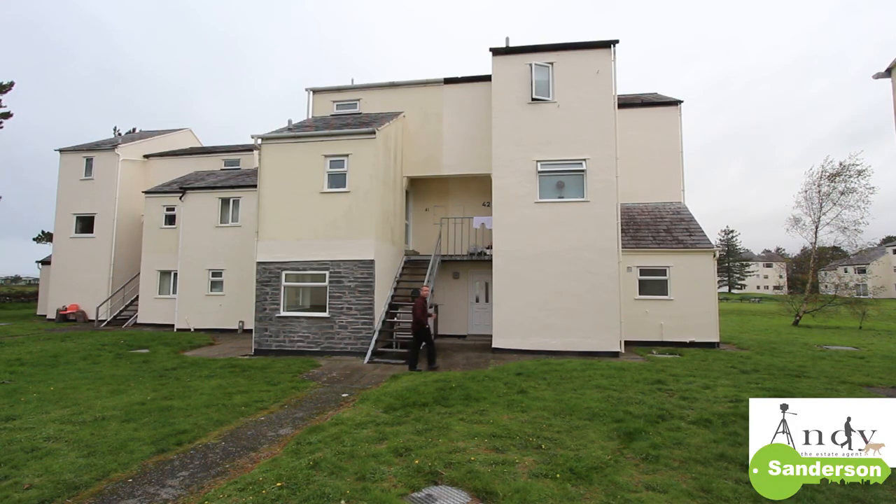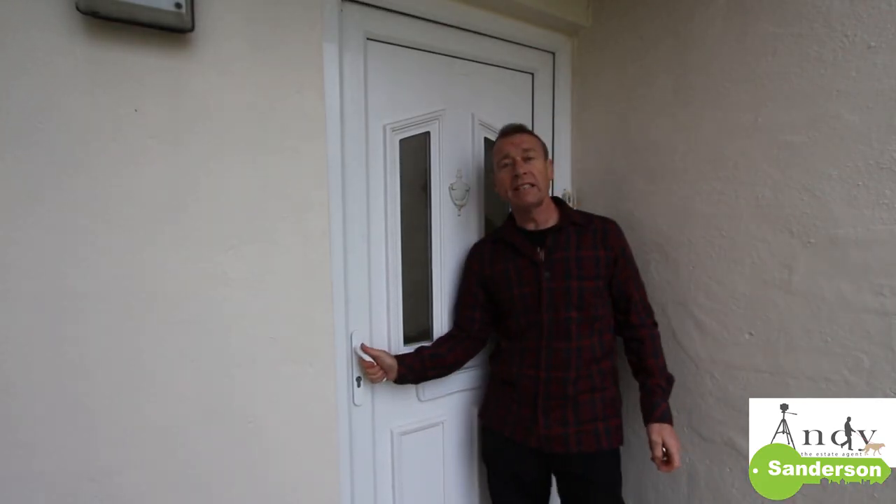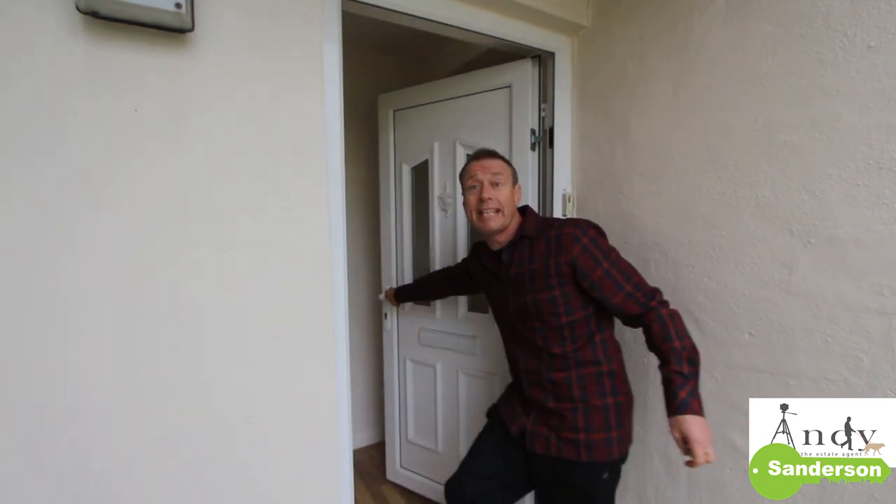The entrance to number 40 is just here — this is the front door. There's also a little cupboard here to put your bins and things in. One of the nice features about all these flats at Glangorse is that they've got private entrances, so you don't share a hallway with anybody else — you go straight into your own home.